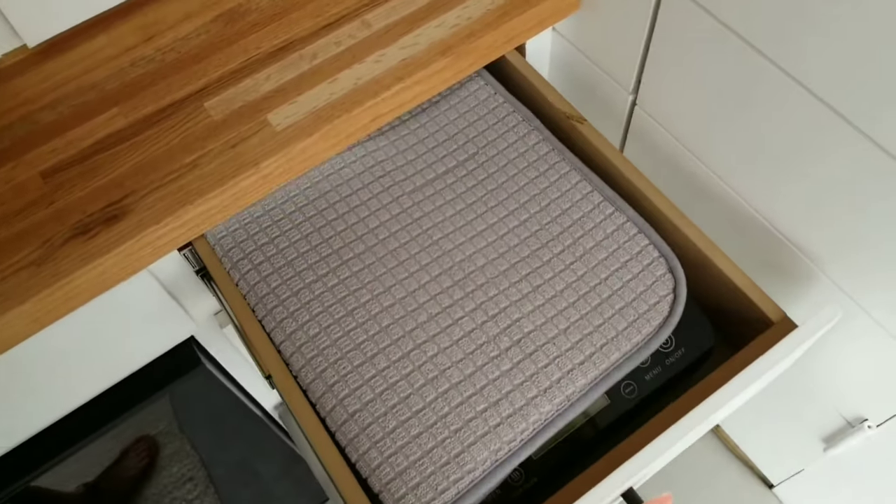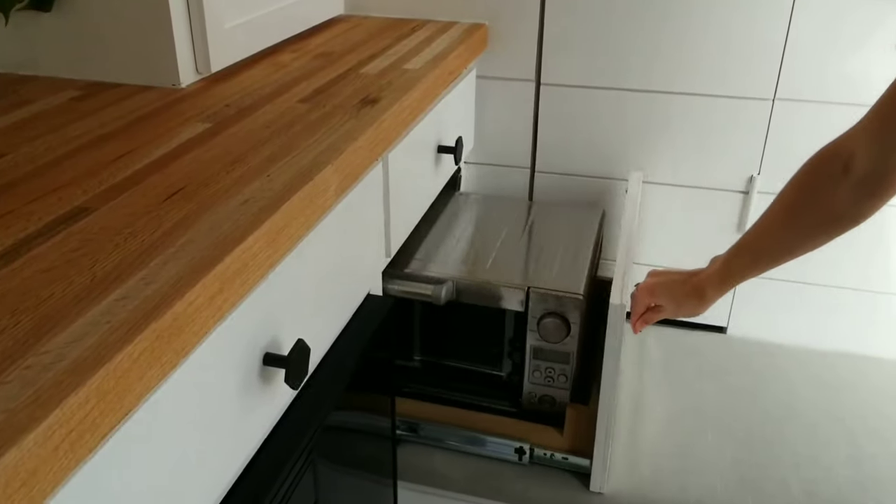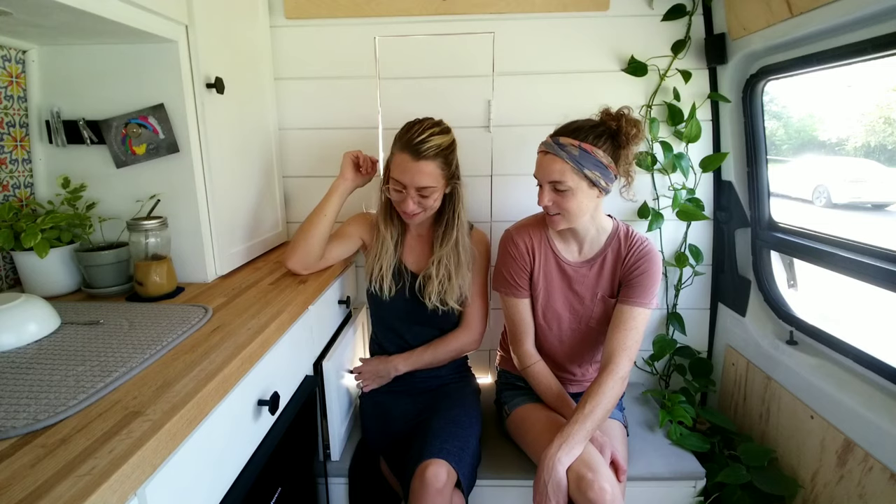We have an induction cooktop and a toaster oven. Right now we're just using the induction, but it's going all right. One day we'll be able to use our toaster oven — we'll be able to make mini pizzas. It's still in there, still unused, brand new. We'll tell you guys when that happens; it'll be very exciting.